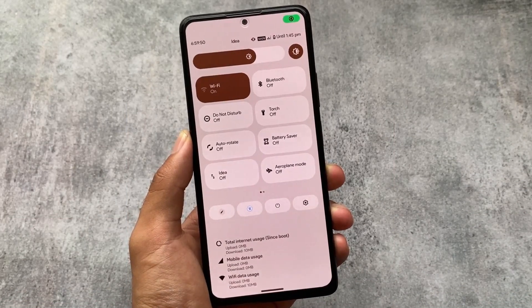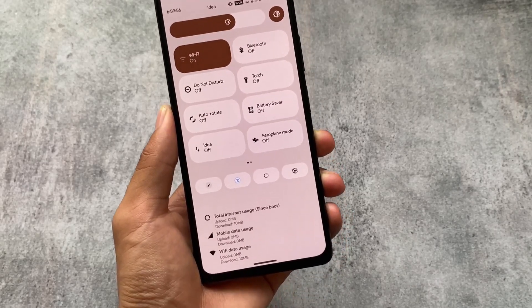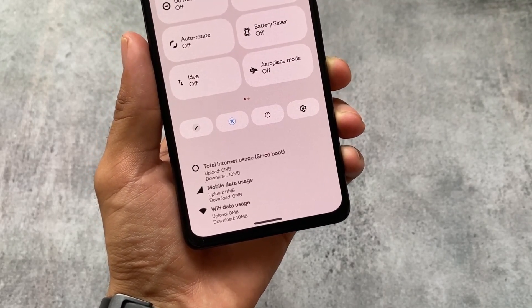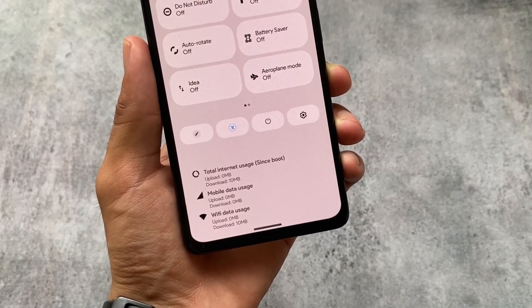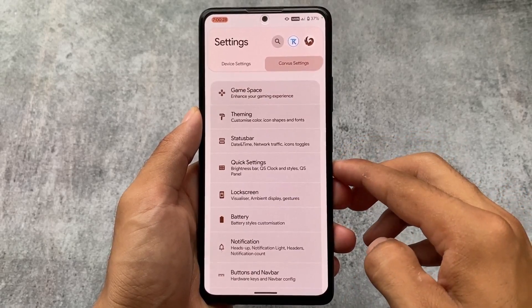Unfortunately, in any Android 13 based custom ROM I did not find this feature, which is kind of disappointing. Another thing is the data usage — this kind of detailed data usage is unfortunately not present in most custom ROMs on Android 13. It might be available in some, but in most of the custom ROMs I tried I did not get this feature either. It is so useful and really interesting. Also, the settings UI is a bit changed — you can see device settings and Corvus settings.